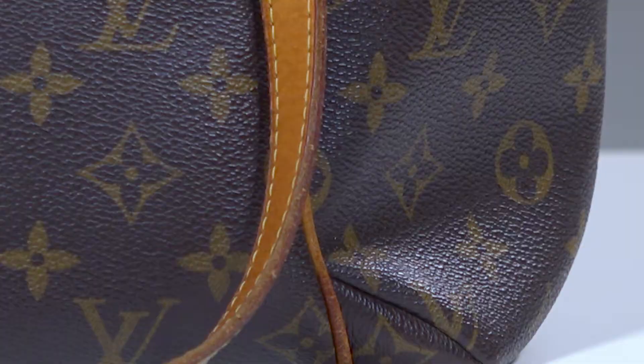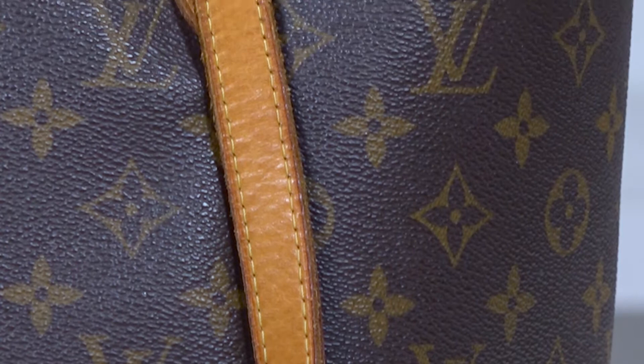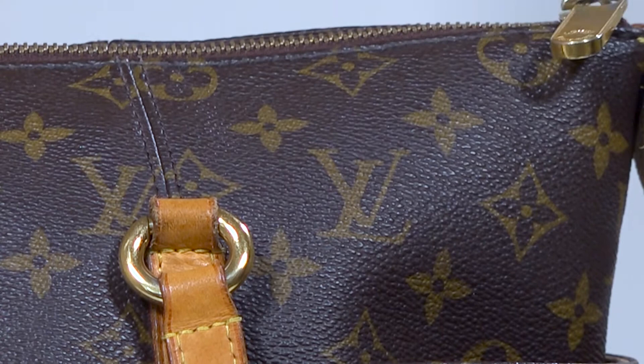Resale Information: The Totally MM price ranges from $750 to $1,450. You can only purchase the bag from the resale market. As is the case in the resale scene, the price at which you'll be offered the bag depends solely on the condition of the bag. Sometimes people might charge more or less depending on how vintage the bag is.